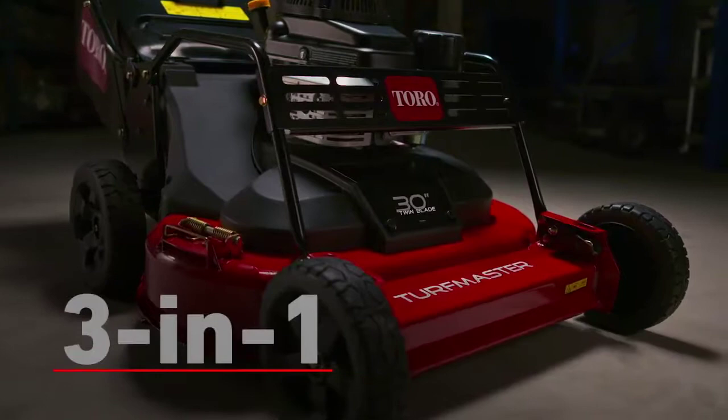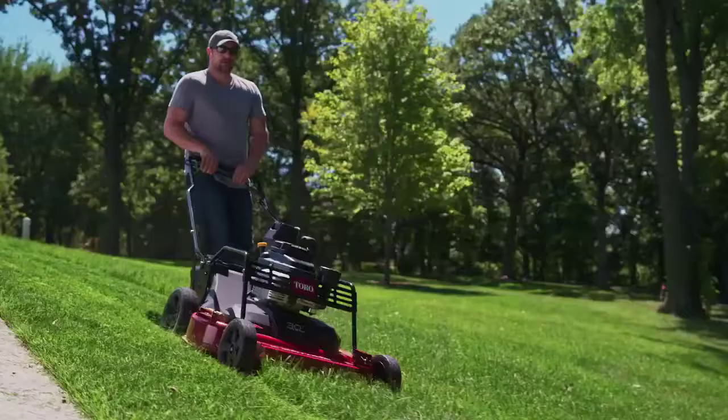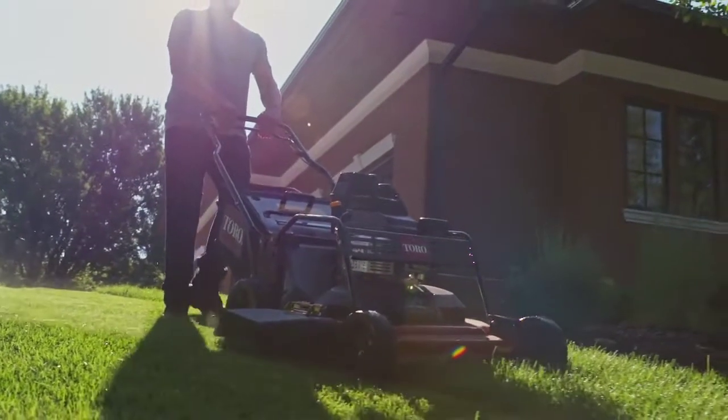The versatile 3-in-1 heavy-duty 13-gauge steel deck and cast aluminum frame lets you mulch, bag, or side discharge, tackling any mowing condition.